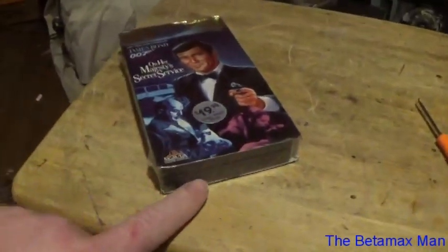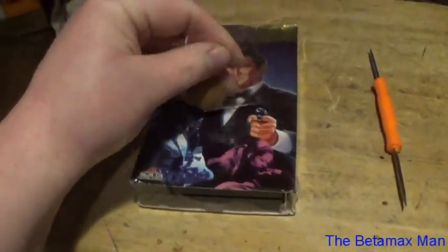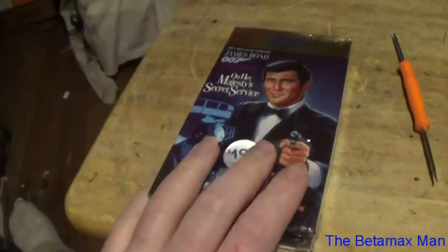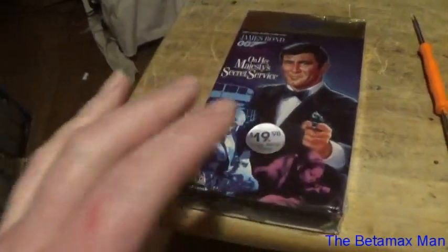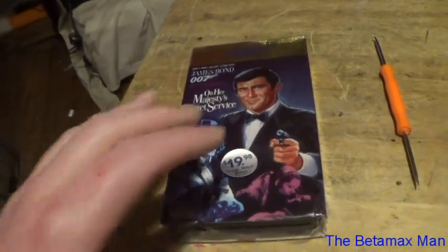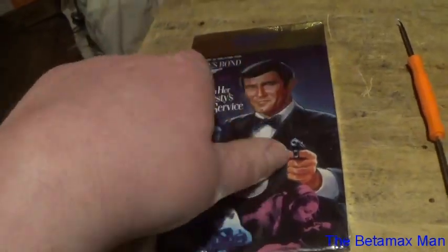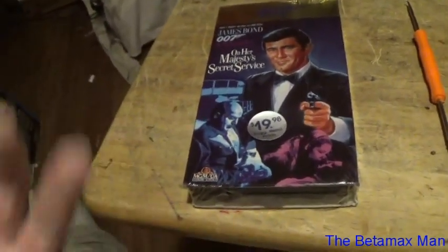I broke the seal with the dental pick. Now this has got the gold-colored top on it. This was an MGM release. All of the Bond movies were MGM, but most of the Bond movies were labeled under CBS Fox. So this gold-colored top was one of the last releases of the Bond movies.